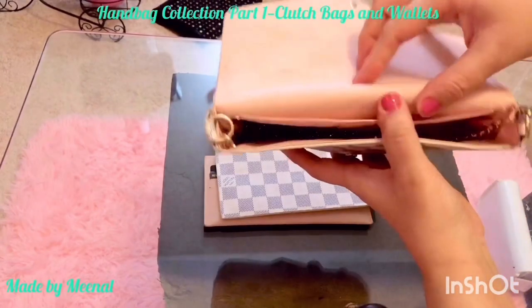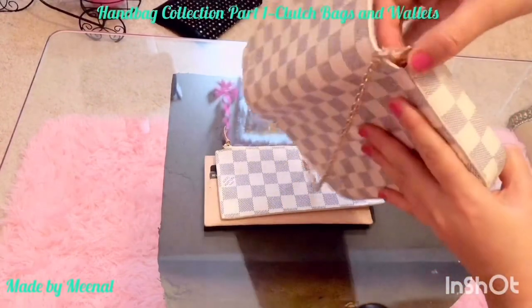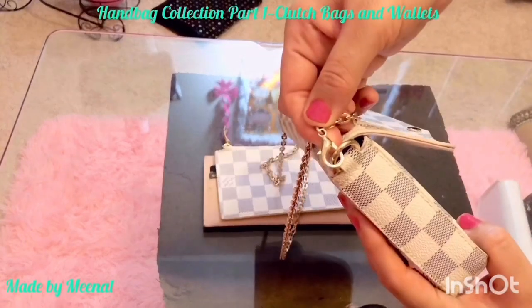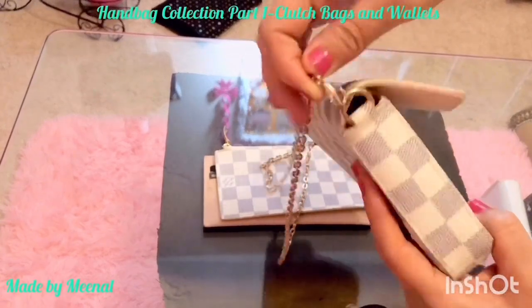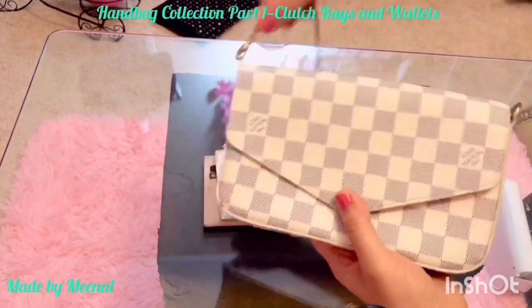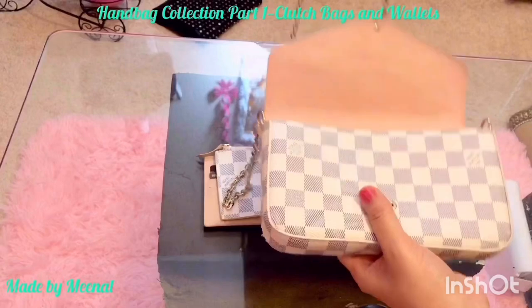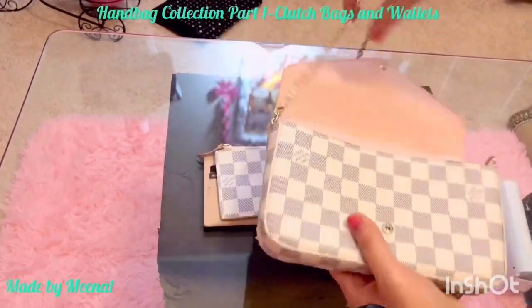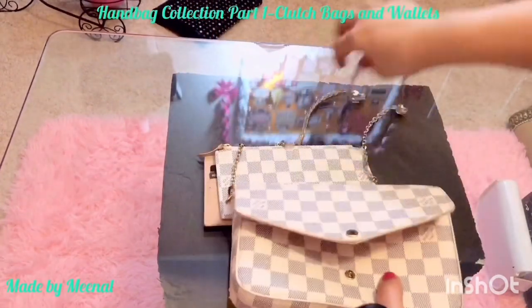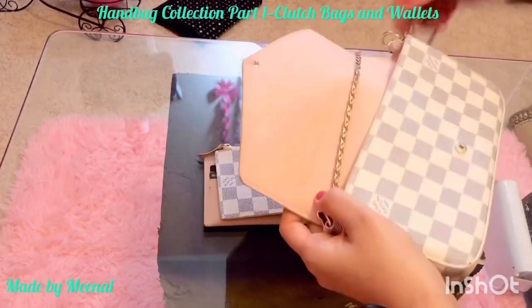It says 'Louis Vuitton Paris' — it comes with a pocket inside and this chain. This is one of my most used smaller bags. You can see the LV sign on the clasps of the chain — these are the signs that Louis Vuitton has on the hardware to make sure it's an authentic bag. I really love the baby pink interiors.